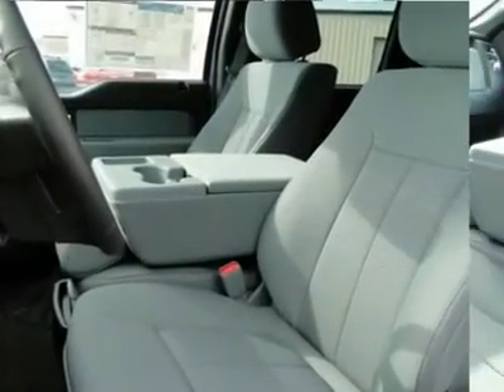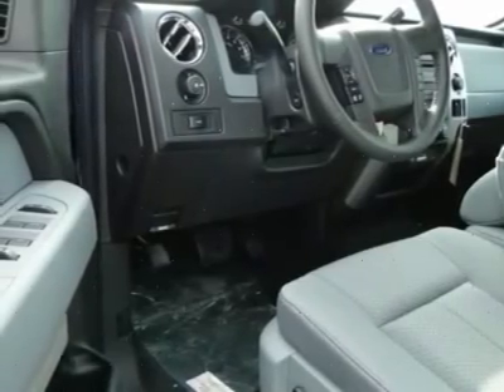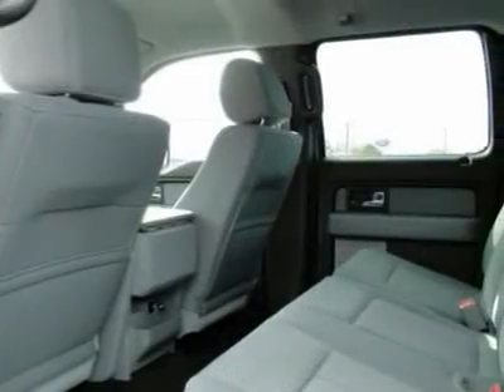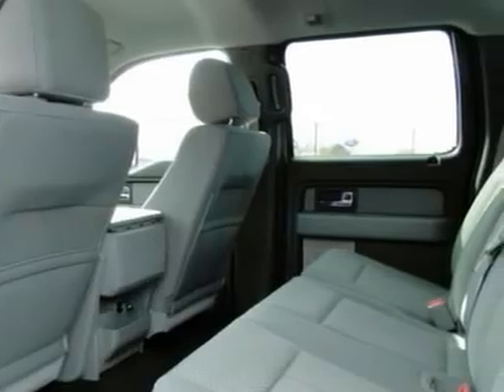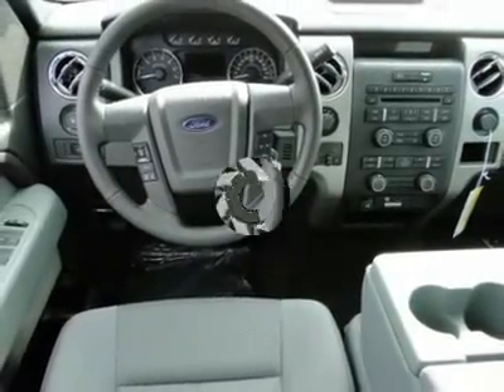AM-FM stereo radio, power windows, security system, power door locks, front reading lamps. Take this vehicle for a spin and see why so many shoppers are now proud owners.